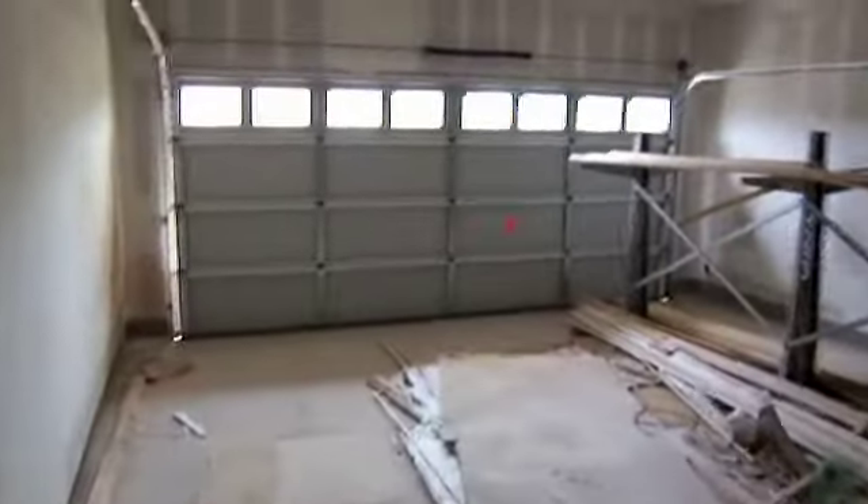Over here you have some storage underneath the staircase. There's a garage, the mud room area, this is the washer dryer area, and you have a half bath right here with one of those fancy dual flush toilets. And a garage with some storage space over here.